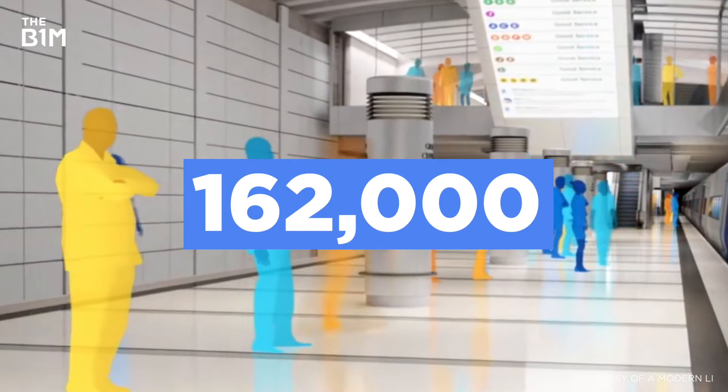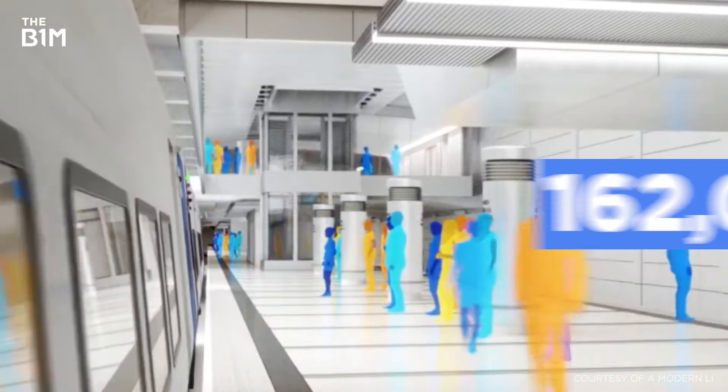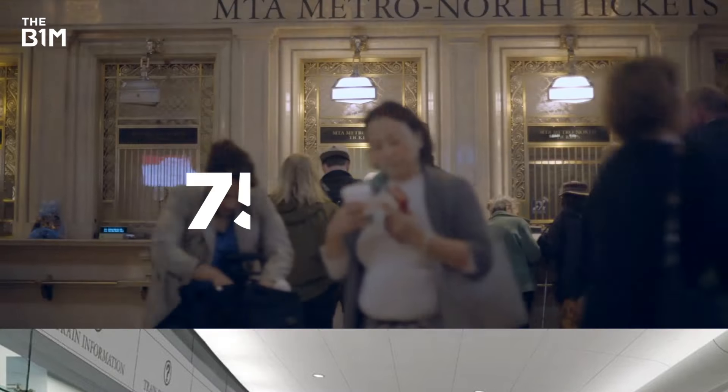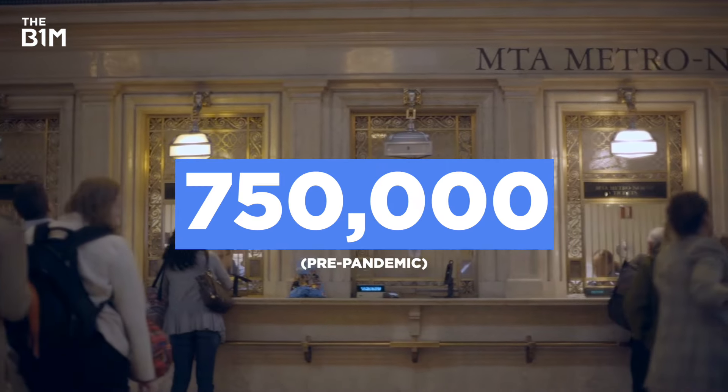162,000 people are expected to use the new terminal every day, reducing commutes by up to 40 minutes. That's on top of — or technically below — the 750,000 who normally visit Grand Central each day in pre-pandemic times.